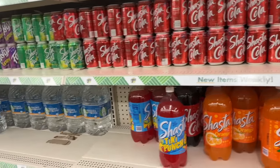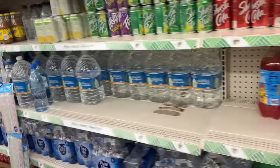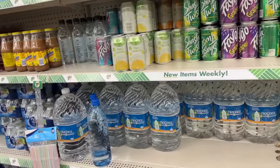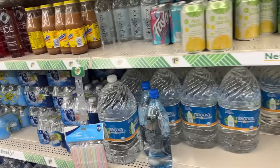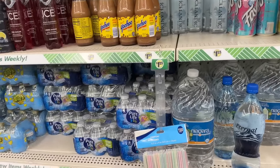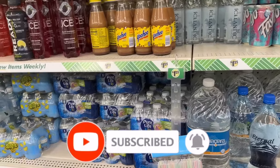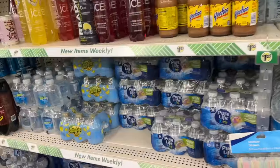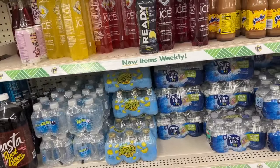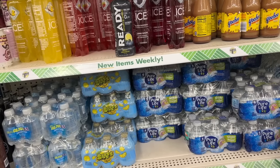Well guys, that is everything new that I'm seeing at this local Dollar Tree. We found some amazing name brands and new items. I hope you guys are having a fabulous, blessed day. Thank you so much for taking the time to watch my videos. Remember to like, subscribe, and hit the notification bell so you never miss an episode. Don't forget to check out those amazing subscriber gifts — I'll link those at the end of the video. Stay blessed, thank you for your love and support, talk to you soon!